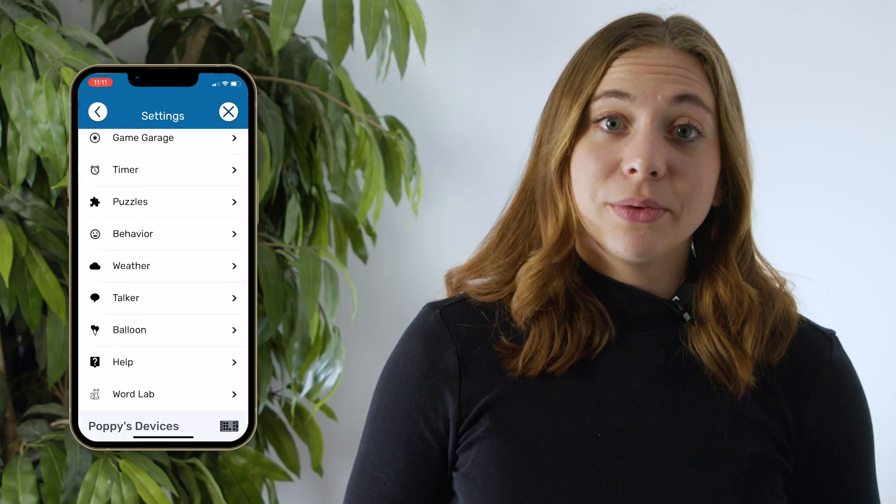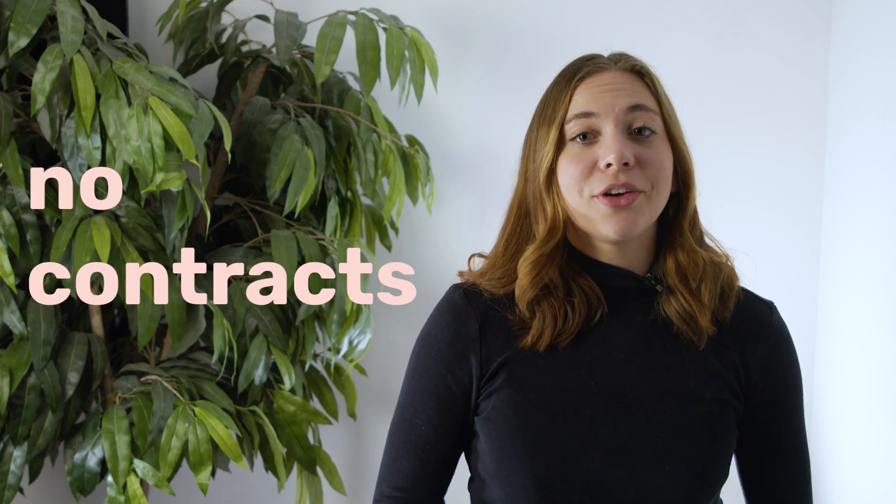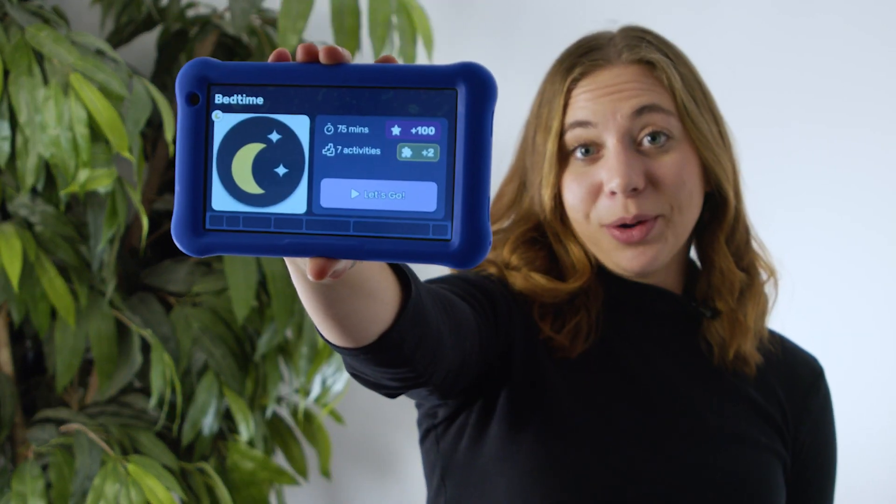Like the app, you manage everything on your kid's device from your phone. Goalie is super simple and super effective. Try it for a month and see for yourself. No contracts. You make the rules, we do the work. Stop nagging and get Goalie.